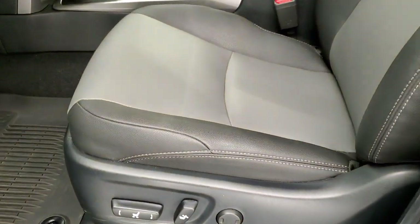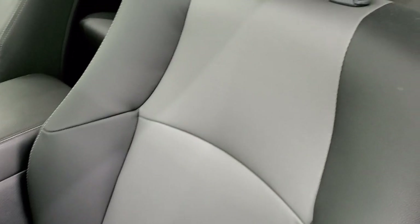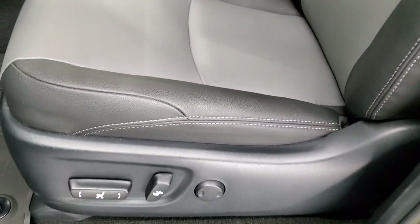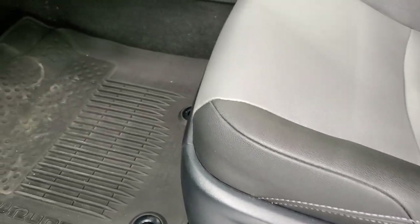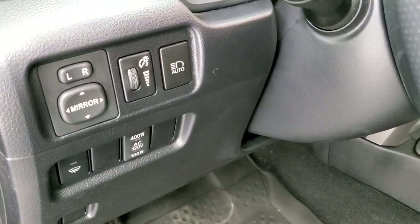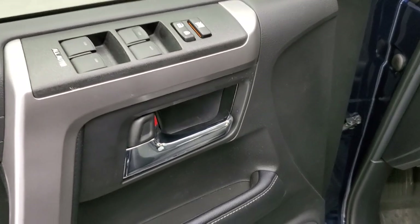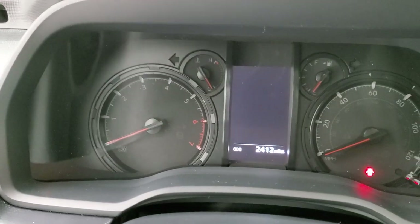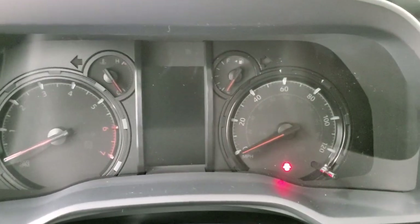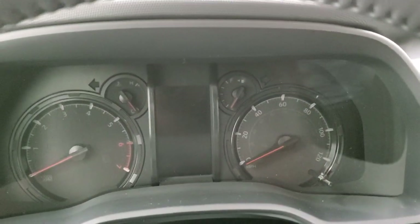Inside, the SR5 Premium package gives you the gray two-tone leather seats. Both front seats are heated, power driver's seat with lumbar, and factory all-weather floor mats throughout. You also get power mirrors, power windows, and power locks. As you can see, this one only has 2,412 miles. We'll turn the ignition on so that you can see everything.